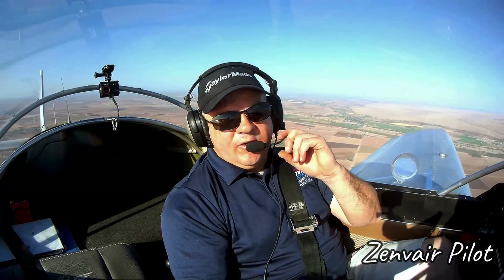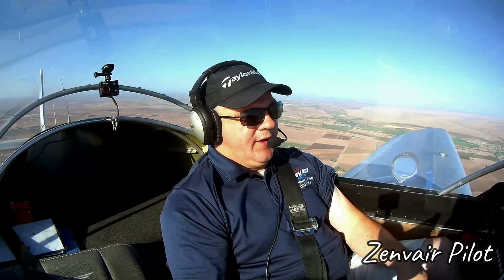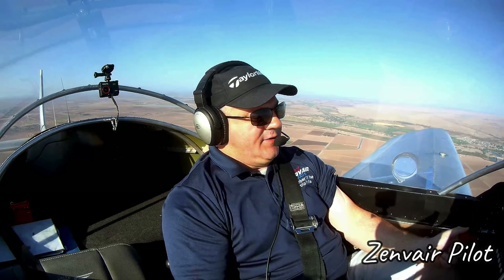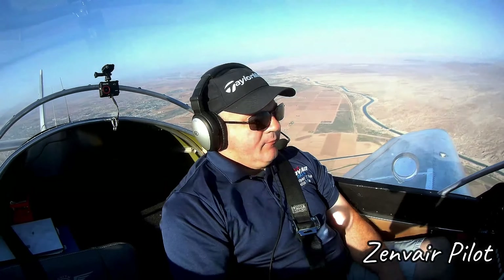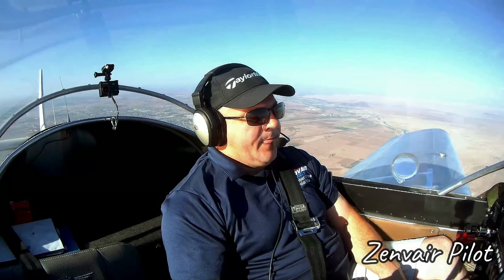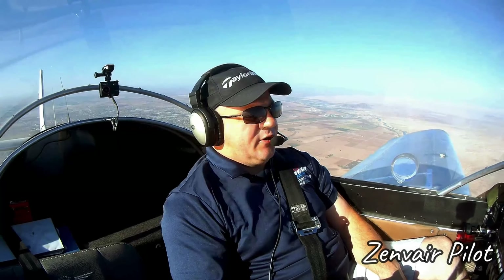I haven't been up to fifty-five hundred in a while, so we'll head up that high. Especially with how long this flight is, I can lean it out a little more and get a little more fuel economy out of the thing. Okay, now we're direct. A little more to go and then time to get into the cruise.